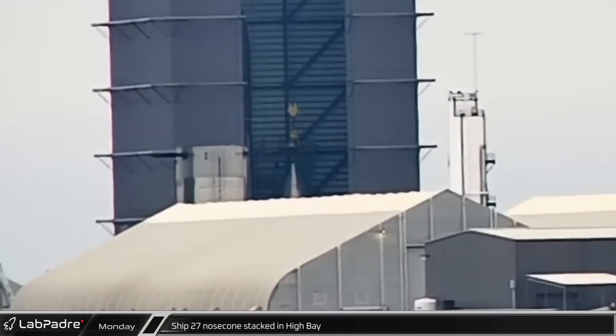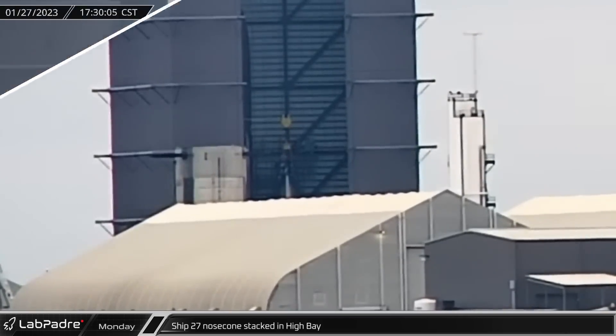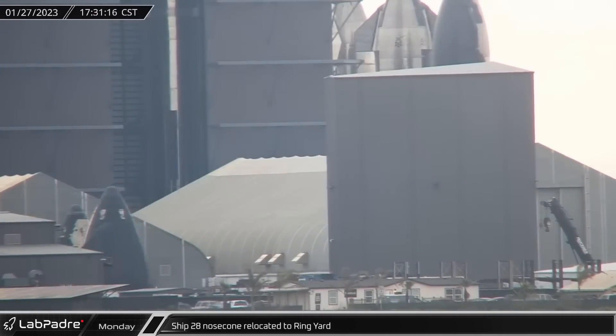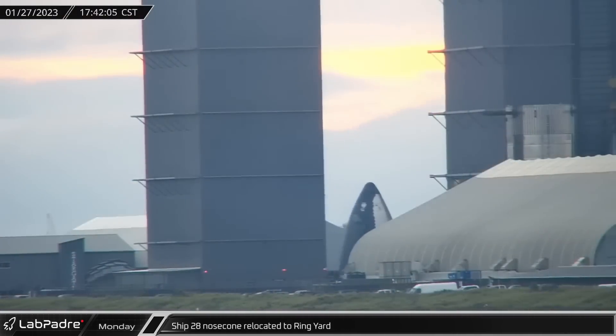SpaceX continued building up its fleet of Starships this week, with Ship 27's nosecone being stacked in the high bay on Monday. Starship 28's mostly tiled nosecone, meanwhile, was relocated to the ring yard in front of the bays.